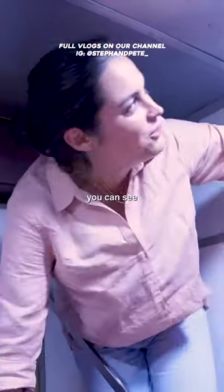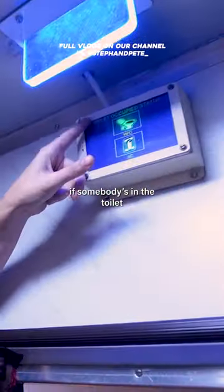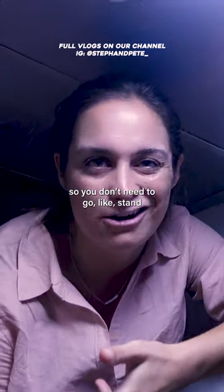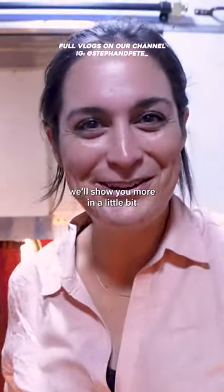Oh, this is cool — you can see if somebody's in the toilet before you go, so you don't need to go stand next to the smelly toilet. I'll show you more in a little bit.